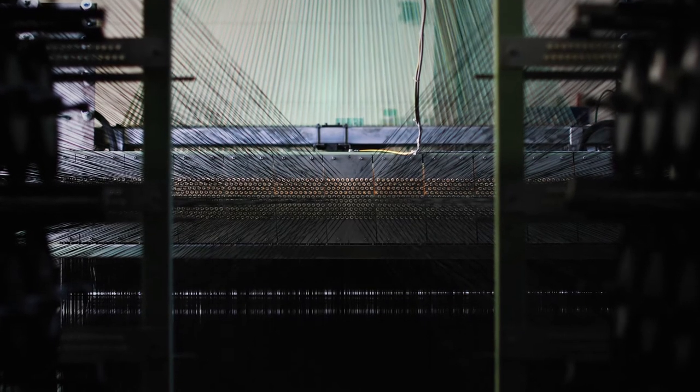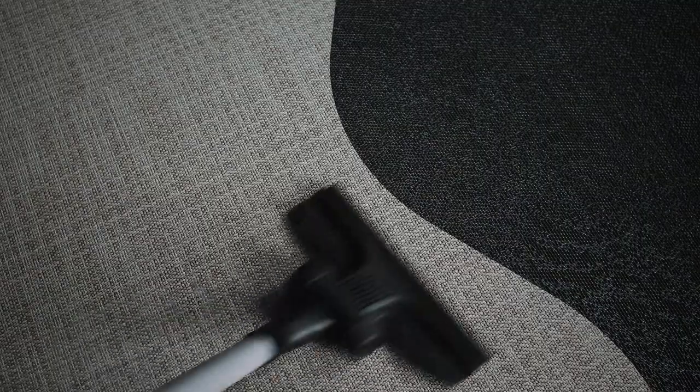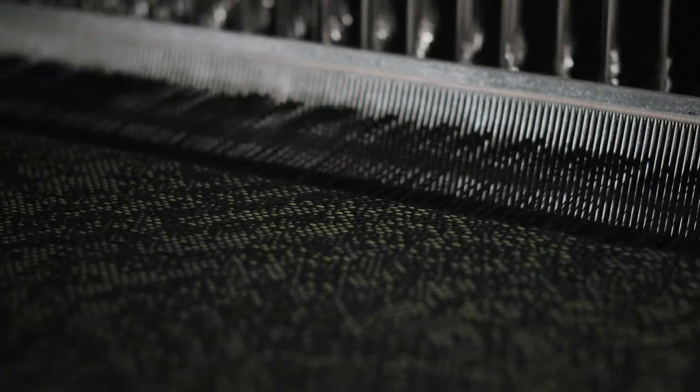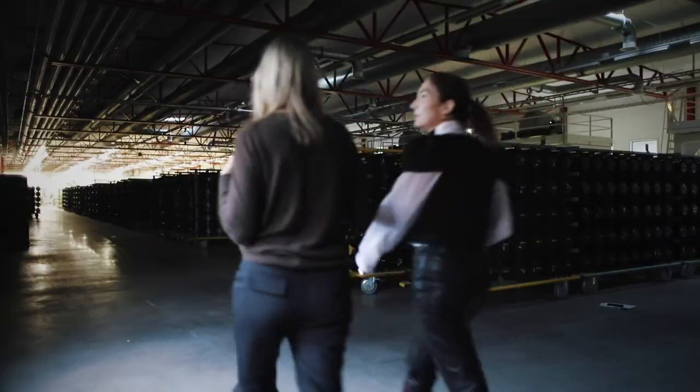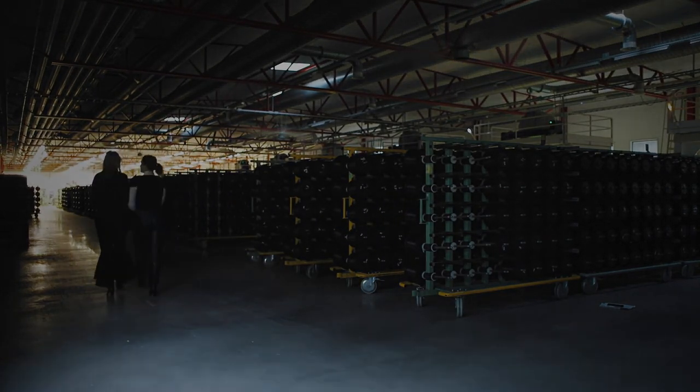So now you understand what makes Bolon flooring perform. And whether you're designing, building, maintaining, or living with, when you choose Bolon, you can feel assured that beauty and function coexist perfectly. Even the science is beautiful when the design is in the performance.